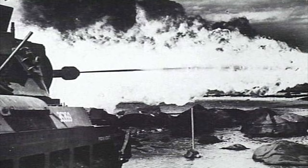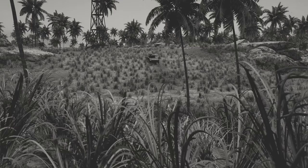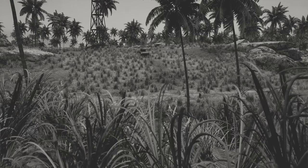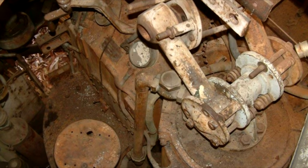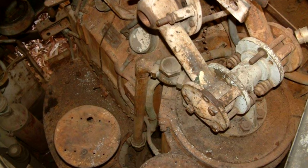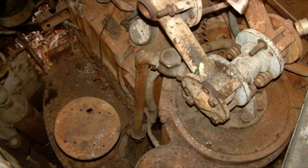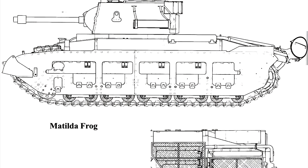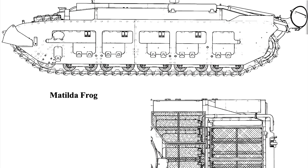The flamethrower on the FROG completely replaced the main gun, unlike on the Crocodile which mounted the nozzle in the hull. In place of the main gun, a tube designed to resemble the 3-inch howitzer was fitted to house the nozzle. It also carried its fuel supply on the tank rather than using an external trailer. The tank did still manage to fit its coaxial machine gun into the turret alongside the nozzle, but due to the internal components of the flamethrower it became extremely difficult to use. This lack of space also caused the tank to lose a crew member, as the commander and loader's positions were taken up by the 80-gallon fuel tank, reducing the crew to only 3 compared to the usual 4 for a standard Matilda.